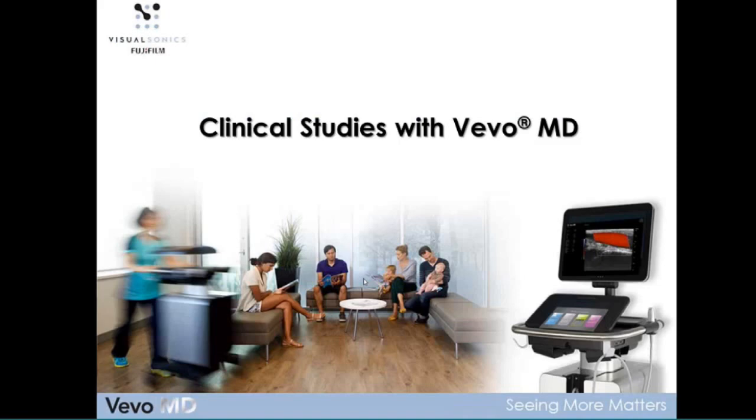Those are just some examples, and hopefully I've been able to highlight the different areas where the VivoMD has a fit and where we think it will have a big impact. I'd like to share with you now just an introduction to some clinical studies that are going on — this is just a taste of work that has begun, and we will be following this up with more information in another webinar in the spring.